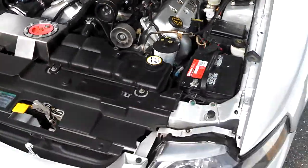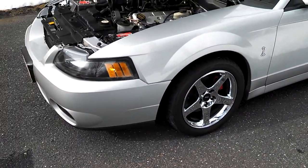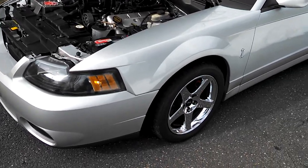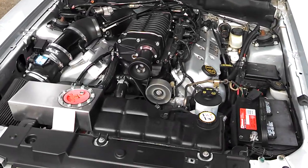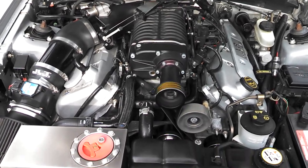I do have some H&R springs that are going to go in soon — that'll drop it about an inch. I did the fuel system: it's got a 4GT pump with a booster pump attached, which resolved my fuel issue, so now I can really spin the motor out and get all the power out of it.